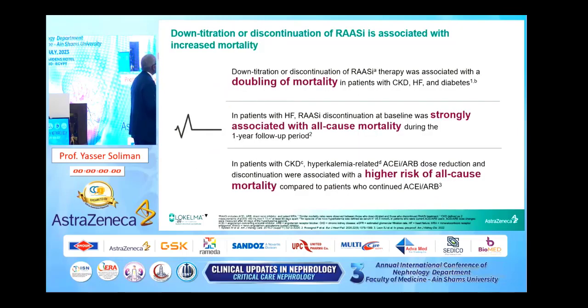Down-titration and discontinuation of RAS inhibitors is associated with increased mortality — leading to a doubling of mortality in patients with CKD, heart failure, and diabetes. In patients with heart failure, RAS inhibitor discontinuation at baseline was strongly associated with all-cause mortality during the one-year follow-up period. In patients with CKD, hyperkalemia-related RAS inhibitor reduction and discontinuation were associated with higher risk of all-cause mortality compared to patients who continued this medication.